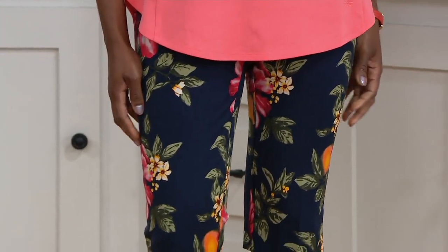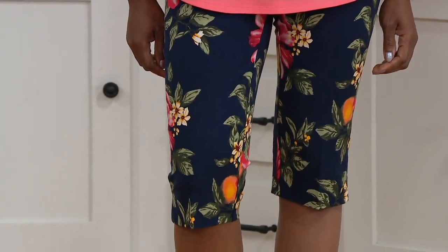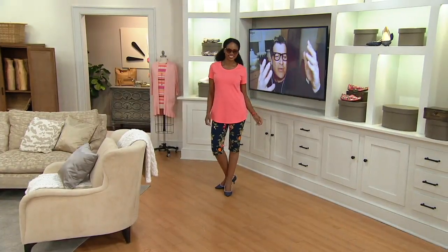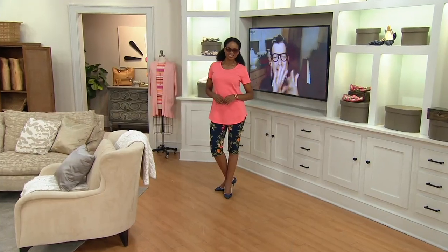They're fantastic with a white T-shirt, with a jean jacket, with a chambray shirt or whatever. Also get it with the T-shirt because it looks great as an outfit.